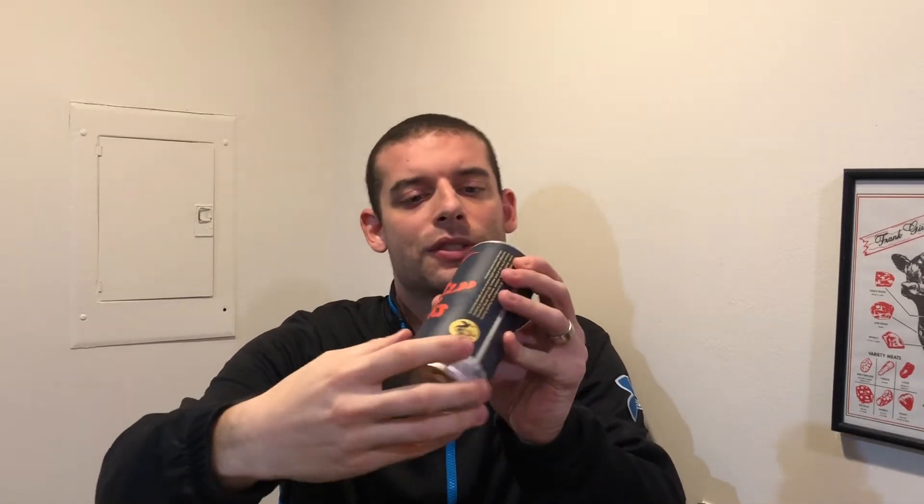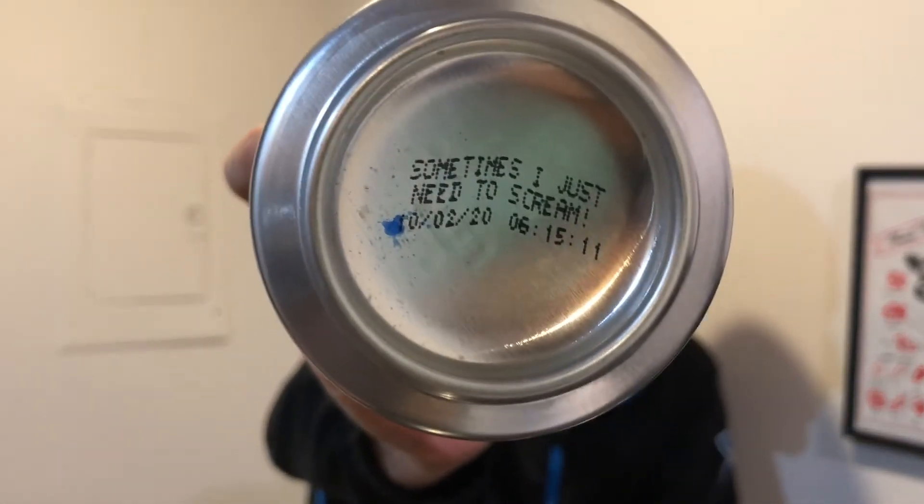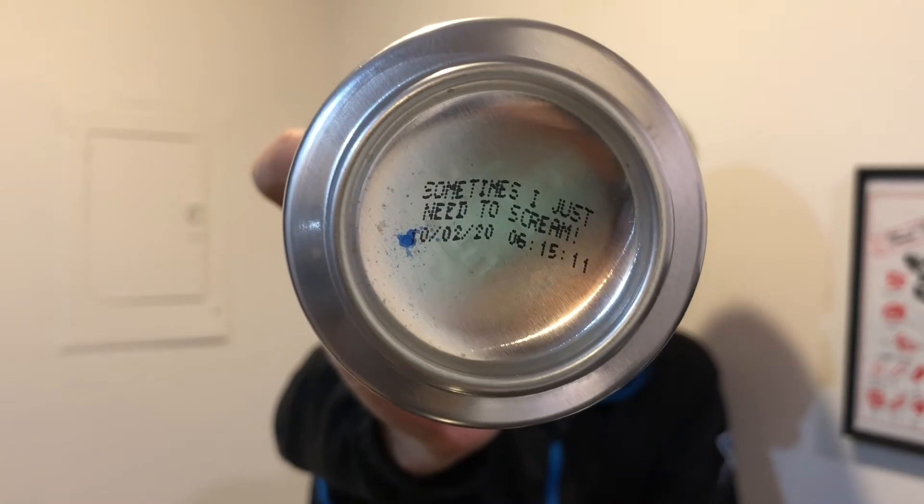I was pretty excited when I went there a week or two ago that they had it in stock, so I did get a four-pack. I'm gonna crack one right now. Treehouse does some pretty cool things on the bottom of their cans — they actually write a little message under each can. This is canned on 10/20 and above that they have a cool message: it says 'sometimes I want to scream.' That's exactly how I feel about 2020.